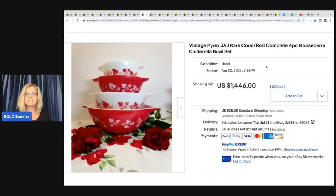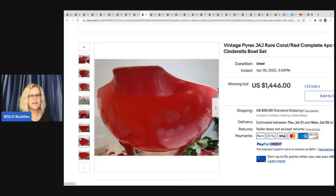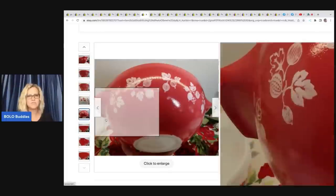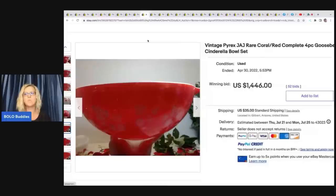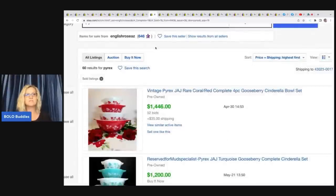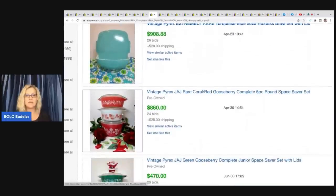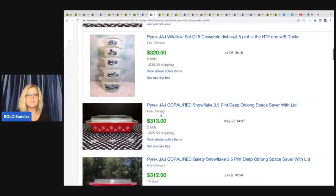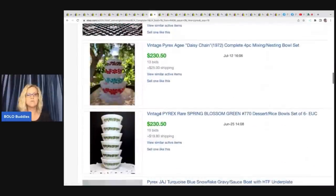The next item are these vintage Pyrex J.A.J. rare coral red complete four-piece gooseberry Cinderella bowl set. I'm looking for somebody who actually held them up to the light. See how it shows when you hold it up to the light that it has these scratches - that's important for a collector, they're going to want to know that. This one sold for $1,446 plus shipping. This one did not have feedback left for it, but I did go into this seller's store, English Rose AZ, and they have sold a lot of Pyrex for big money. Here's another gooseberry that sold for $860. A great way to find patterns and different things that are selling well is to look for people who specialize in selling Pyrex and look at their solds.